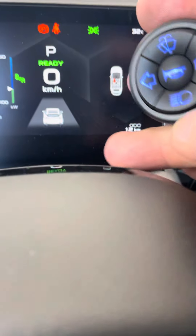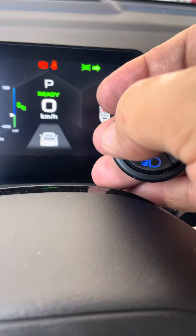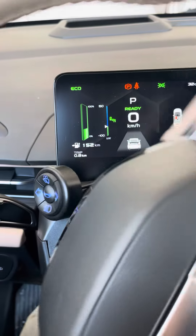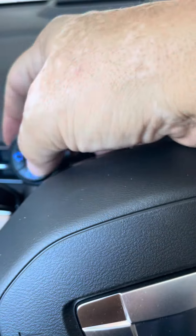Here I can show the turn signals — left, right, horn — and the same thing with the cancellation. I'm going to show the cancellation in two different ways.